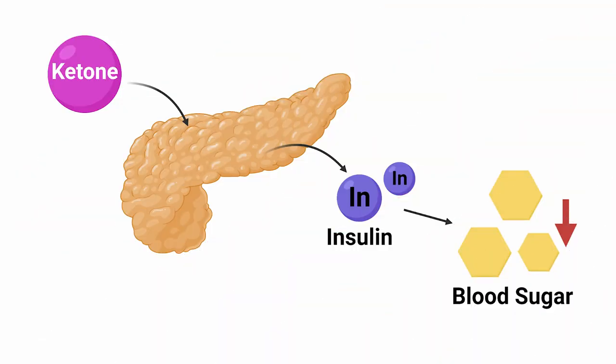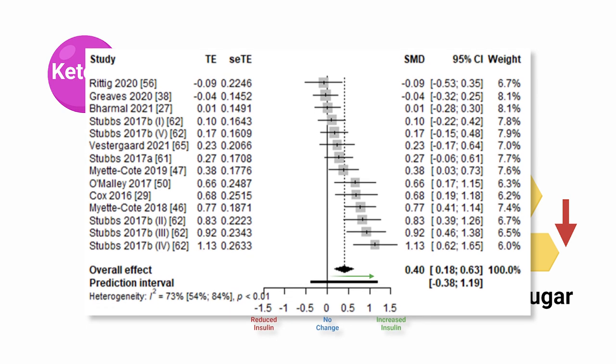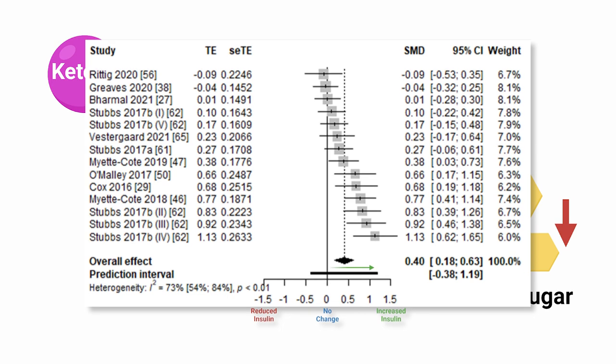Ketones establish their effects on blood sugar through several mechanisms, one of which is stimulating pancreatic cells to release insulin — the common pathway by which the body reduces blood sugar levels. We actually see that evidenced here in another analysis by the researchers, showing a clear increase in insulin across the applicable studies. However, it's also believed that ketones have an insulin-independent pathway, such as inhibiting lipolysis in fat cells, thereby reducing the substrates for the liver to produce more glucose. Ultimately, there's more than one mechanism at play, even more than the two mentioned.